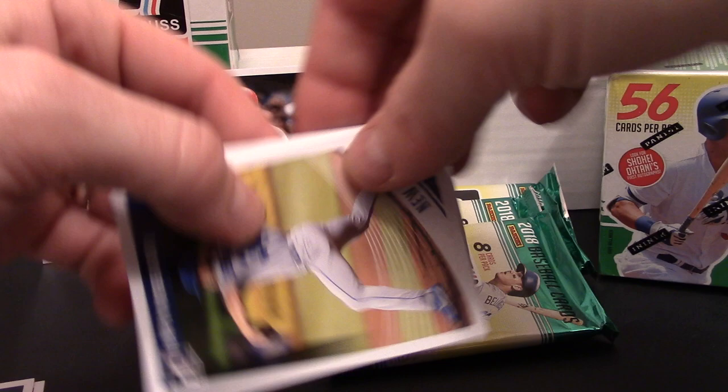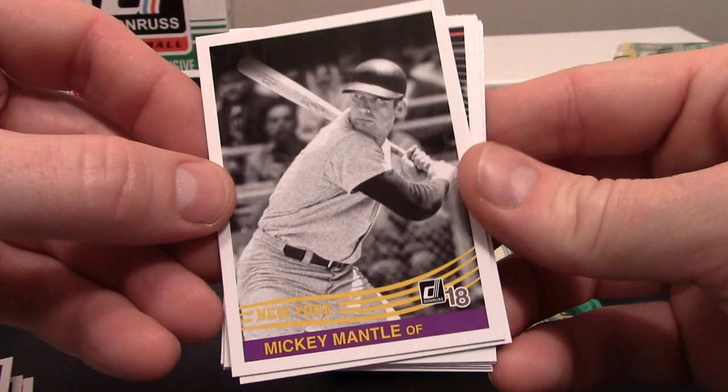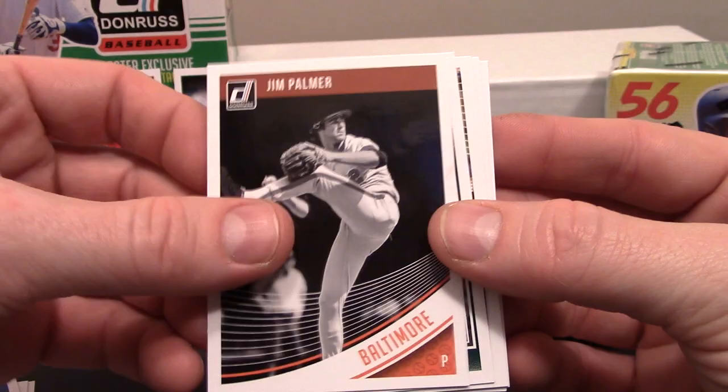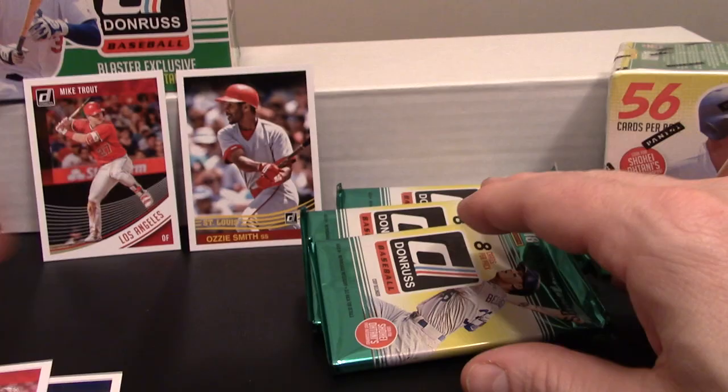Next pack: Noah Syndergaard, pretty cool card. Check that out - Mickey Mantle! I'm assuming that's just a normal issue, not numbered. Got a Manny Machado, a Jim Palmer kind of throwback, Paul Blackburn rated rookie, Trevor Story, D.D. Gregorius, and a Luis Castillo.